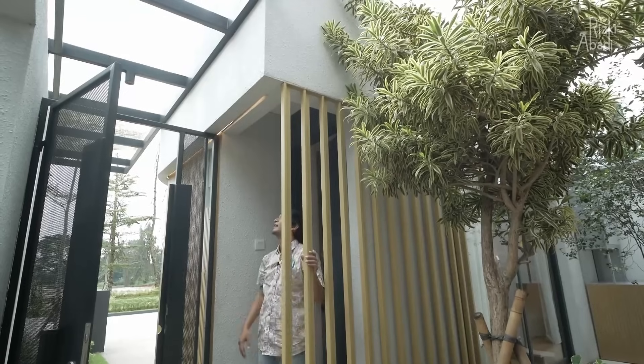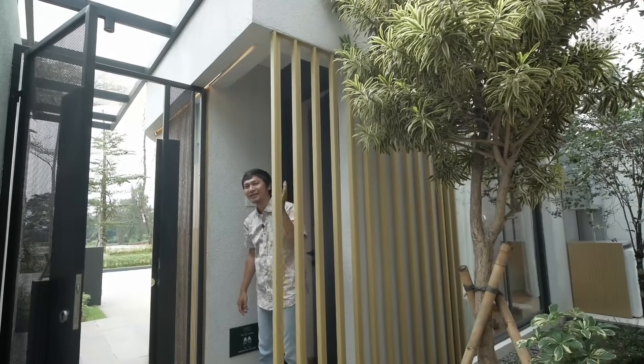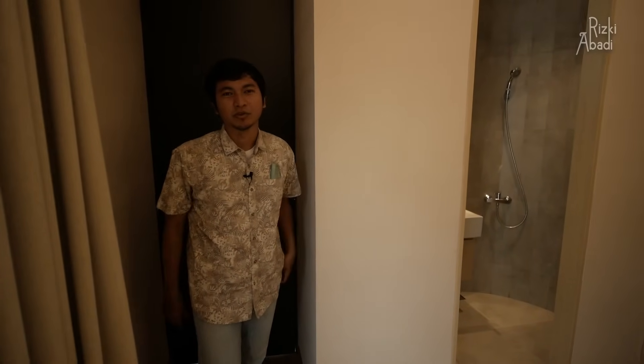Nyalainnya dari sini. Kalau siang tidak kelihatan, tapi kalau sudah gelap keren banget. Kita masuk. Kita bahas bagian dalam dari bangunan di bagian depan. Bangunan di bagian depan ini berupa kamar. Itu di layout rumah contoh ini. Misalnya kalian beli rumah ini, kalian bisa buat bagian depan ini terserah — mau dibikin tempat kerja, ruangan kerja, atau ruangan yang lainnya.